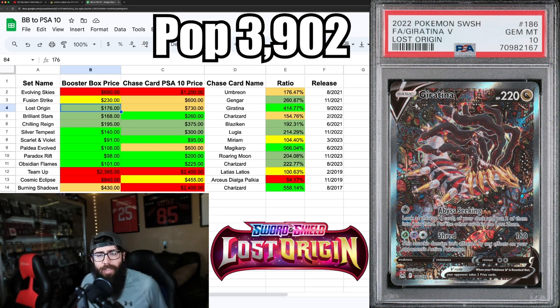Next up is Lost Origin. We're going through Sword and Shield sets then into Scarlet and Violet and some Sun and Moon. Lost Origin you can pick up for $176 — you've got that Giratina, which I think is really underrated and going to be known as a big chase card later. What I like about Lost Origin is the ratio: 4.1 times the booster box price for the PSA 10 price.